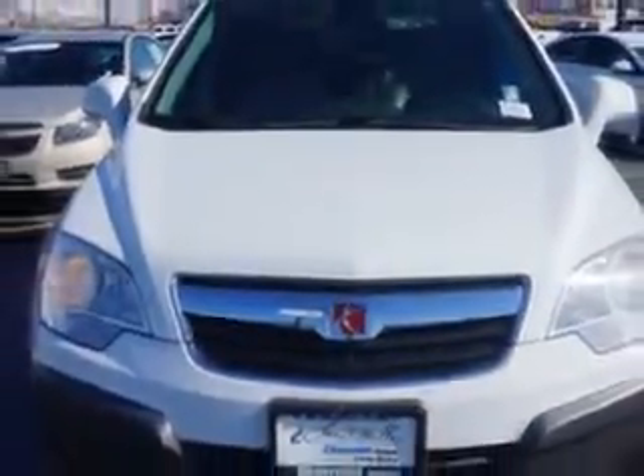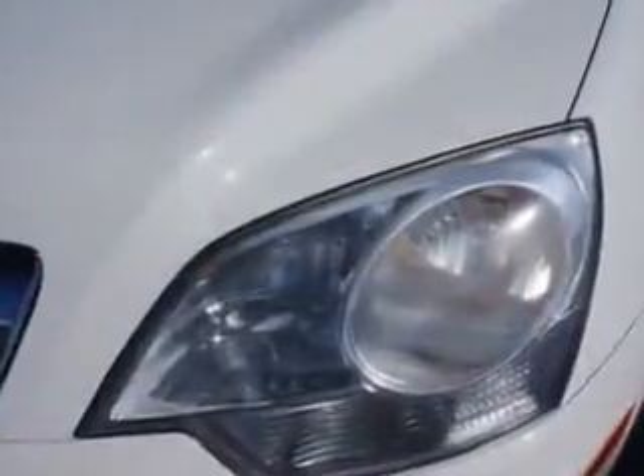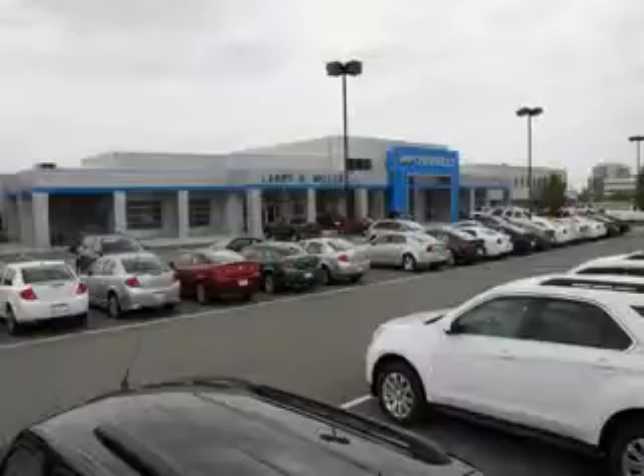Enjoy the drive and have peace of mind in this 08 Saturn Vue. See us at Larry H. Miller Chevrolet of Murray today. Please contact us today or visit our site at LarryHMillerChevrolet.com. We look forward to seeing you soon.